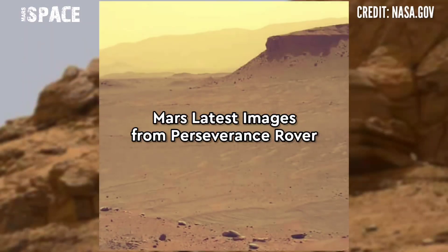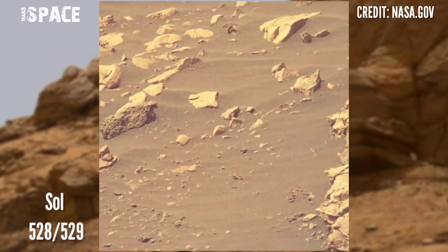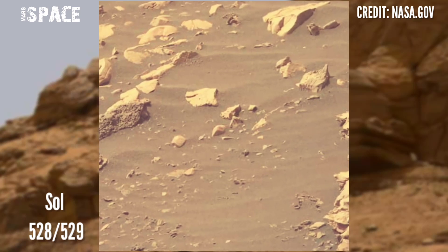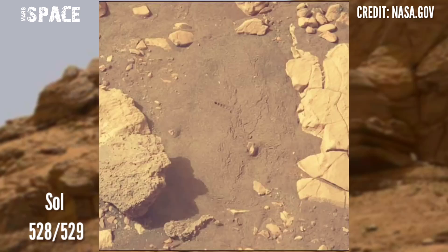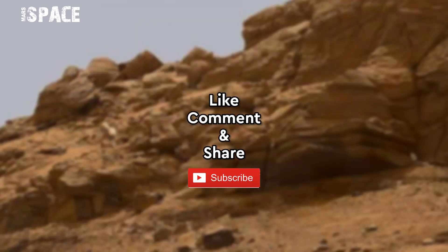Here are the new images of Mars. NASA's Mars Perseverance rover captured these images at the surface of the red planet on August 15 to 16, 2022, using Mastcam-Z. If you like my video, hit thumbs up and don't forget to share with your friends. Stay connected with us, thanks for watching.